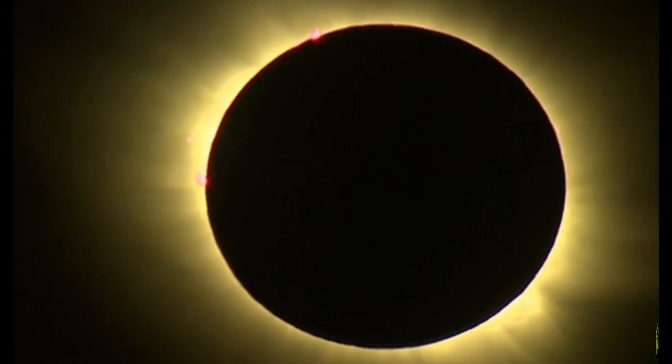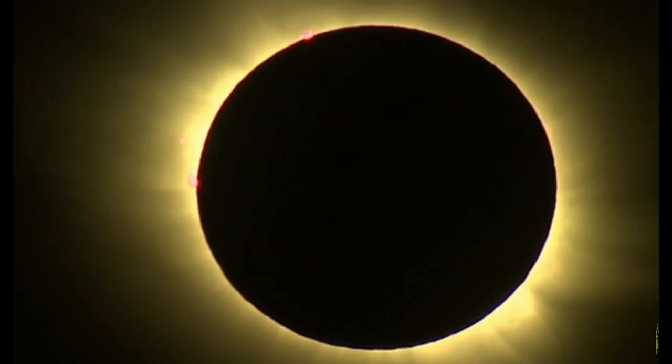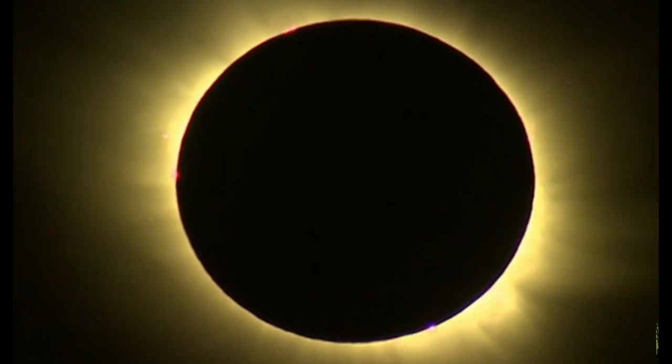I'm just going to scroll through a couple frames here. And I will leave a link in the description box to the Jay Knight channel, where you guys can watch this whole process of the eclipse in its entirety over there.